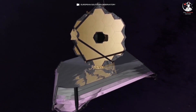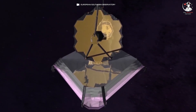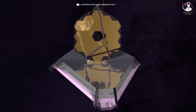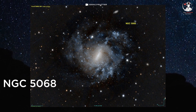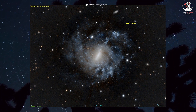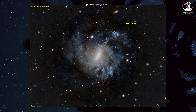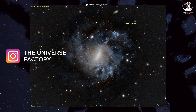NASA's James Webb Space Telescope had already shared many breathtaking images before. Recently, it captured an image of a barred spiral galaxy named NGC 5068. Located in the Virgo constellation approximately 22 million light-years away, this galaxy has a diameter that exceeds 45,000 light-years.